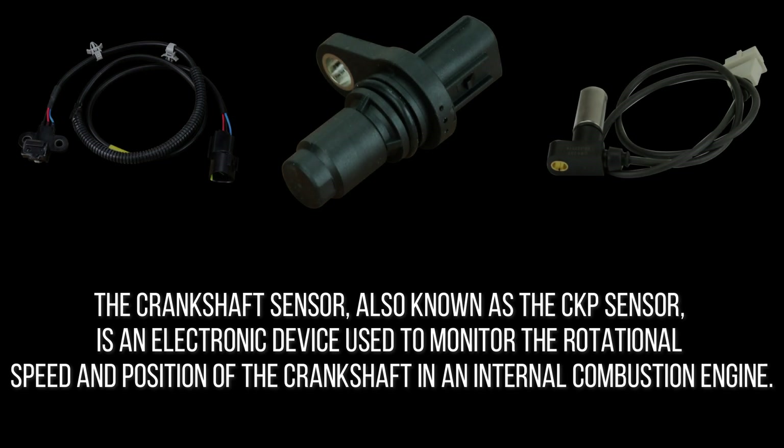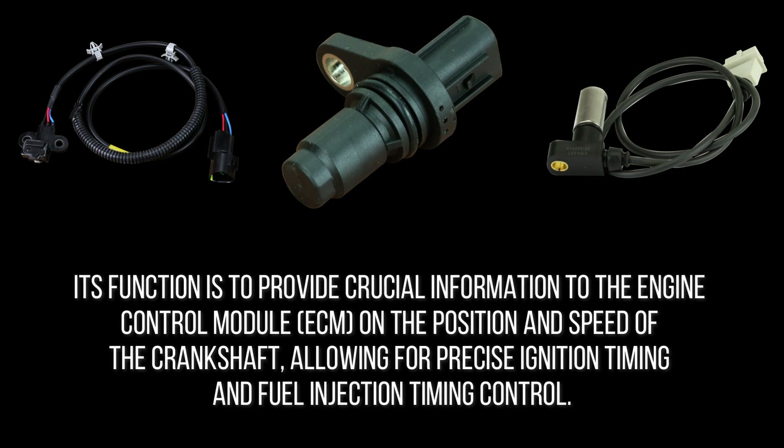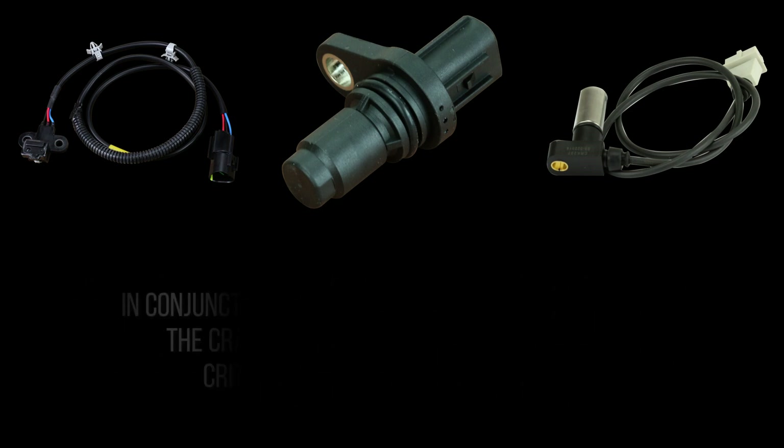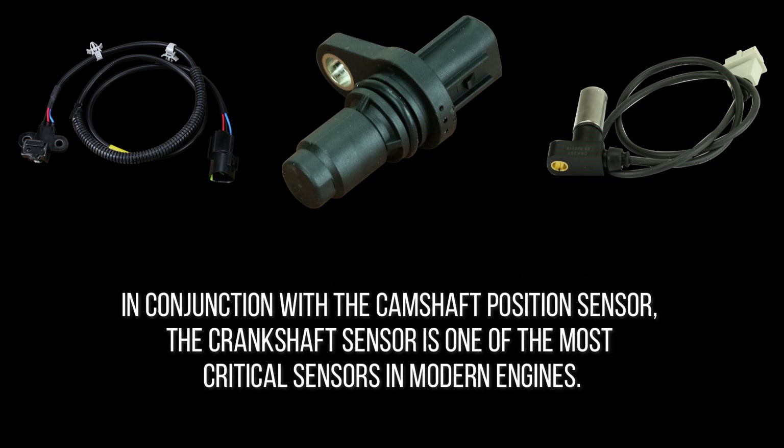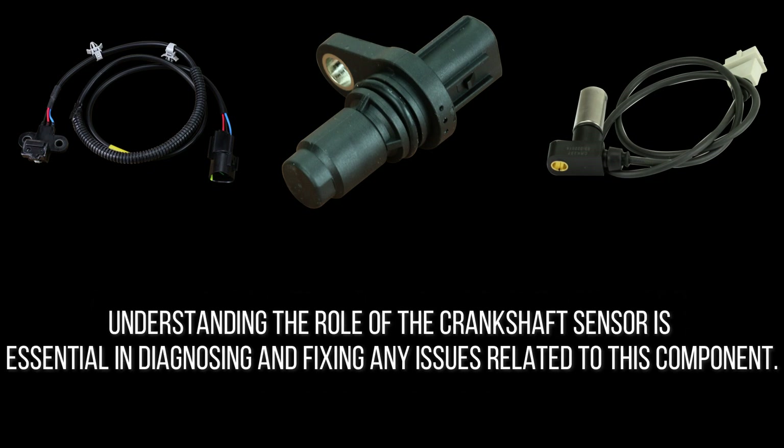The crankshaft sensor, also known as the CKP sensor, is an electronic device used to monitor the rotational speed and position of the crankshaft in an internal combustion engine. Its function is to provide crucial information to the engine control module, ECM, on the position and speed of the crankshaft, allowing for precise ignition timing and fuel injection timing control. In conjunction with the camshaft position sensor, the crankshaft sensor is one of the most critical sensors in modern engines. Without it, the engine would not be able to function properly, leading to serious performance issues and potential engine damage.